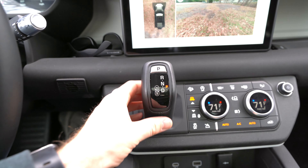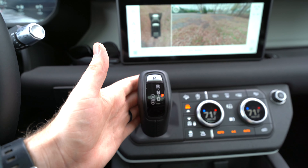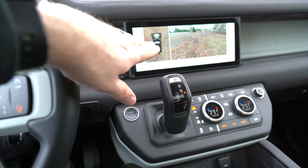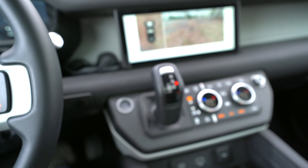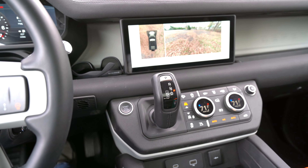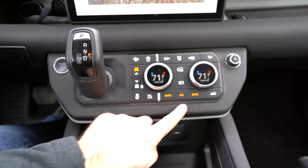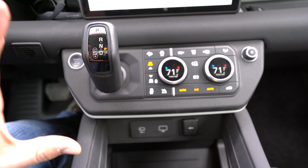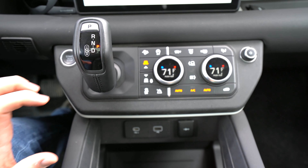One complaint is the shifter — it feels a bit weird to have a shifter like this in a Defender, and from the driver's seat it feels like it's in the way even though it's really not. I'm not a huge fan of that. Even the material here features a rubber surround around all these controls, and the buttons have a nice lining to them. Everything in here feels like a nice quality material.